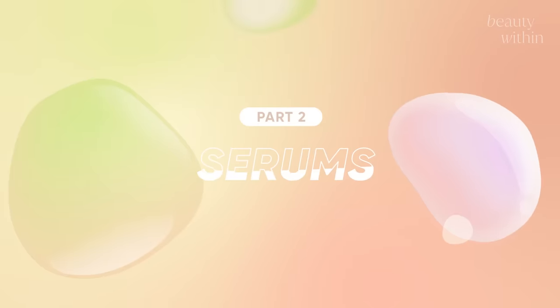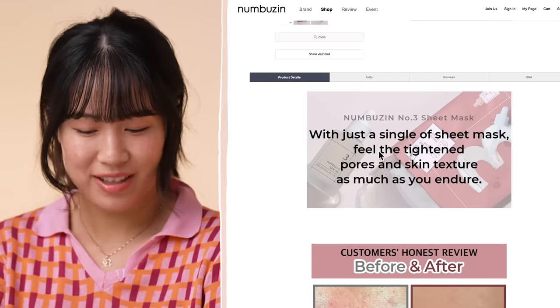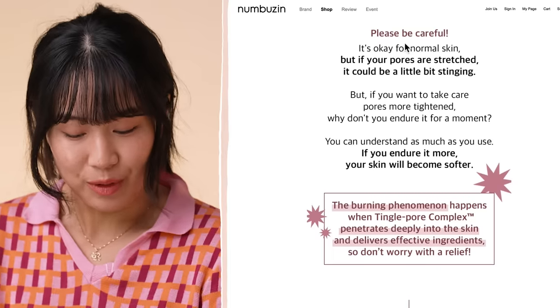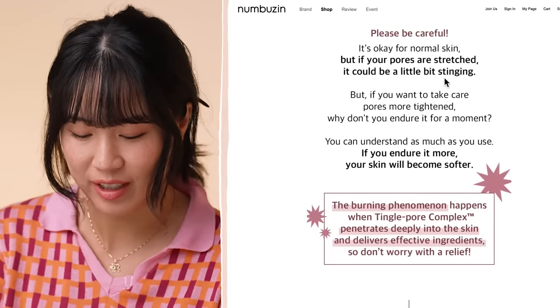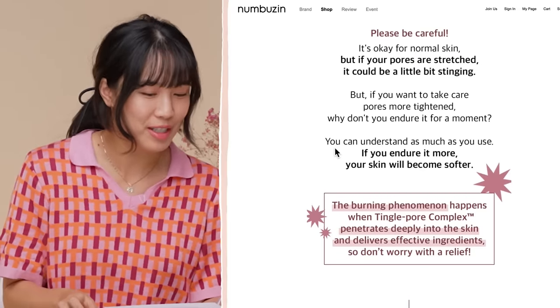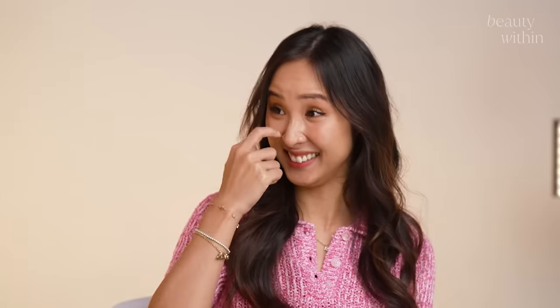I must start! Let me just read to you what is on their website product page — she was trying to explain it to me last night. With just a single sheet mask, feel the tightened pores and skin texture as much as you endure. Please be careful — it's okay for normal skin, but if your pores are stretched, it could be a little bit stinging. But if you want to take care of pores more tightened, why don't you endure it for a moment? You can understand as much as you use. If you endure it more, your skin will become softer. That's really strange because 'endure' is a very specific word that doesn't really go hand in hand with skincare — it's very intense. So what is this product?